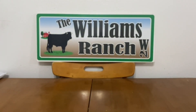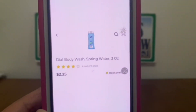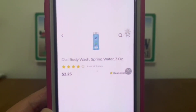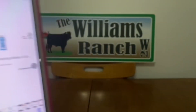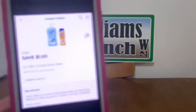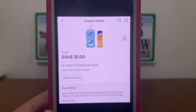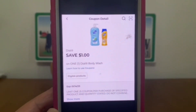We have the Dial Body Wash, found down the trial and travel section. This is the 3 ounce bottle at $2.25. Pick up one at $2.25 and this $1 digital coupon will apply, leaving you paying $1.25 out of pocket.